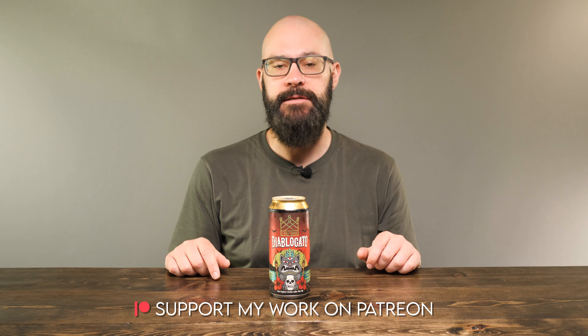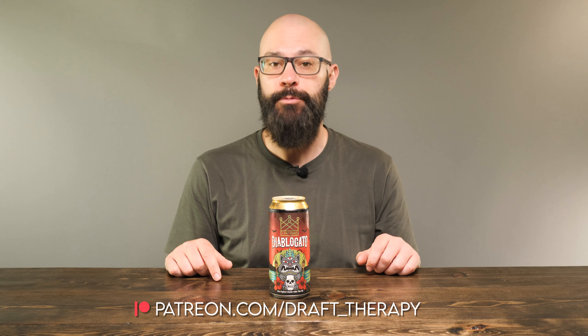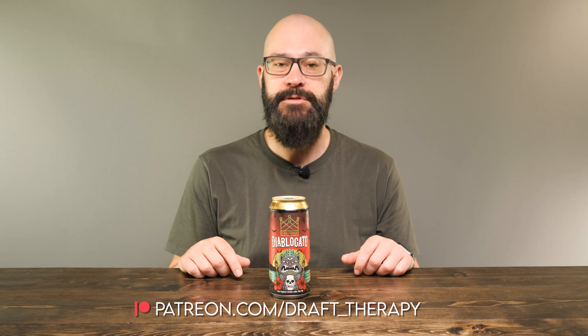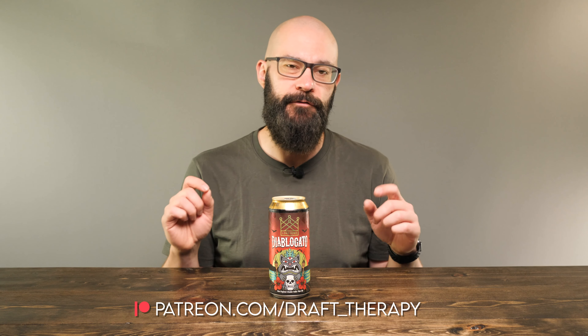But first, I'd like to thank my executive producers Eric Lutowski, Brian Kramer, and David Jeffries for helping to bring this review to you today. If you'd like to help out the channel, maybe just buy me a beer — take a look at my Patreon at patreon.com/draft_therapy, where you can get early access to these videos, exclusive members-only live streams, and a few other special perks available only to patrons.